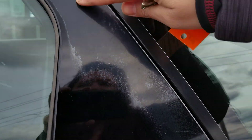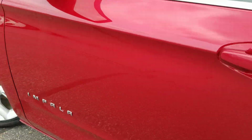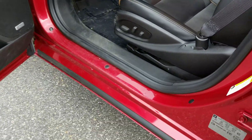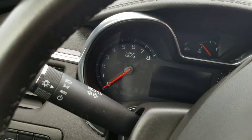I did notice somewhere here on the driver-side rear passenger door some paint chipping away. Other than that, the vehicle is in really good shape. It's got blind spot detection and does appear that it has been rust proofed.